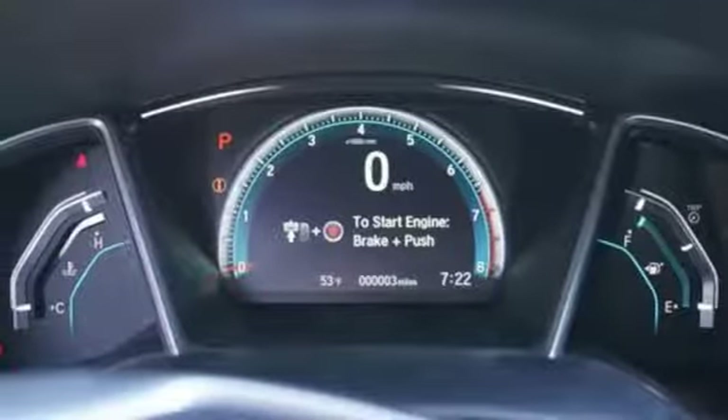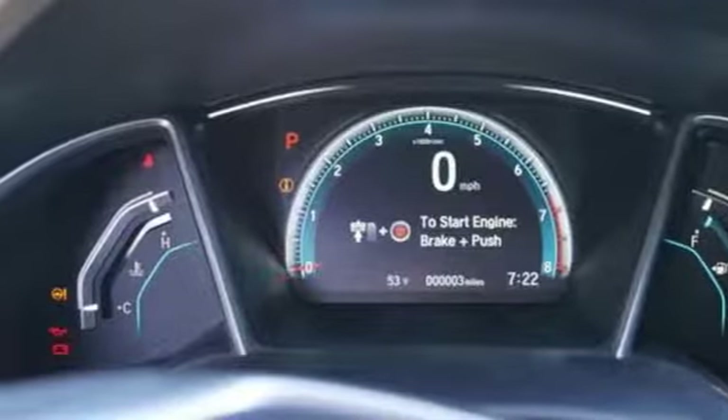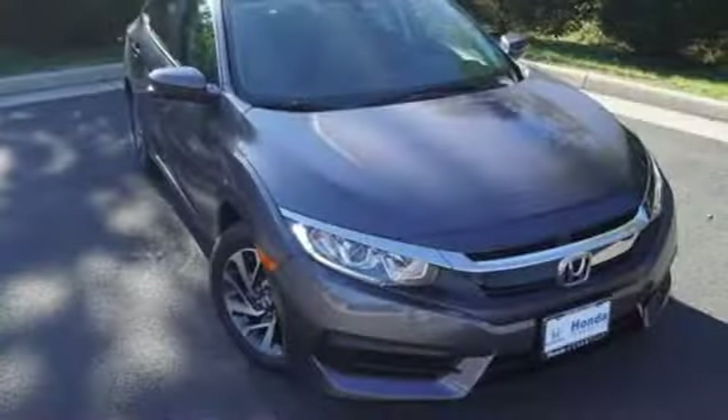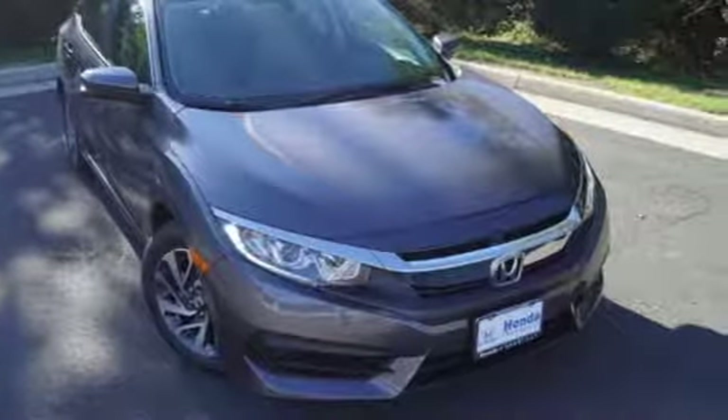Power sliding and tilting sunroof, gas pressurized shocks, and continuously variable automatic transmission. Honda has a world-renowned reputation for reliability. Take it for a test drive today.